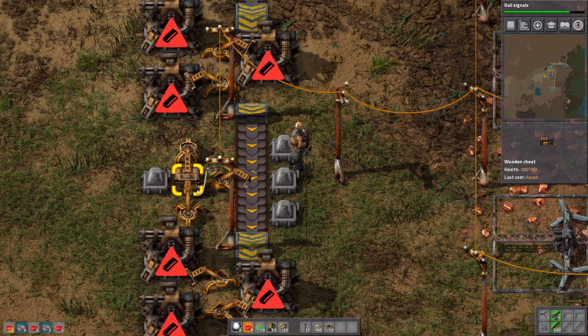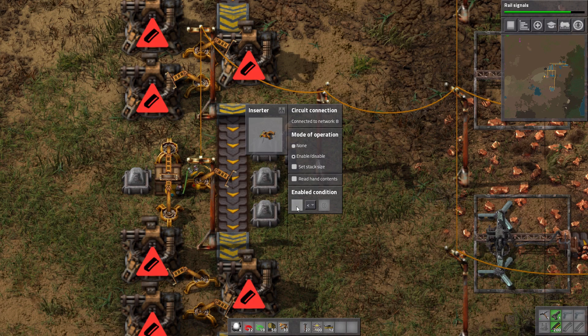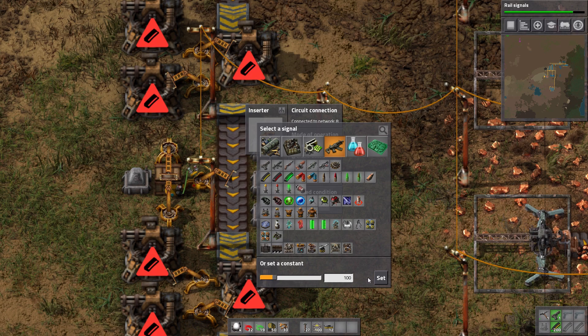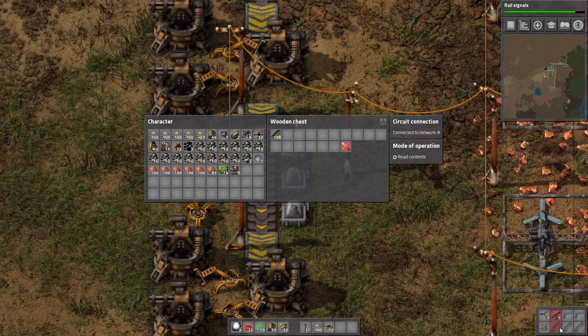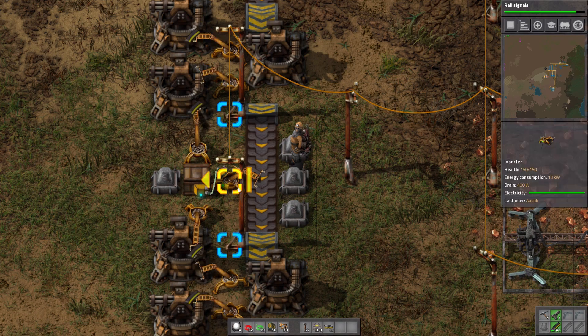We're going to move down some more cables because we'll set up a system that's a little more complex. We're hooking up the chest to our inserter — that's fine for now. We've only got one type of ammo, but there are three types total: regular, armor-piercing, and uranium. Let's say at most I'd like 100 magazines — each one has 10 rounds. This will now only activate when there's less than 100 in there. Put in 200 and it turns off.